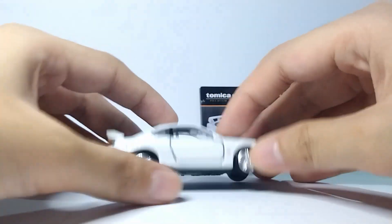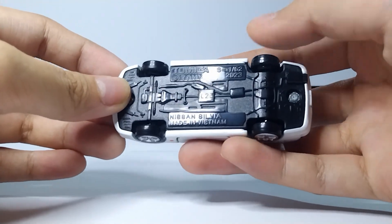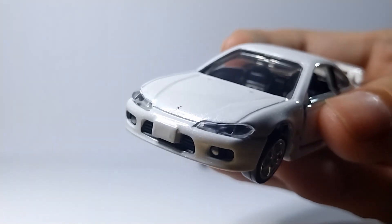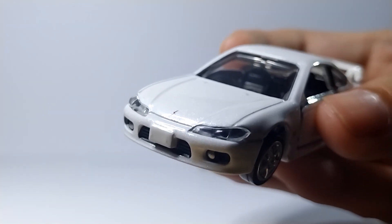Let's get started. It's a simple car — nothing particularly crazy going on, but it has some charm to it. The simplicity adds to the realism.